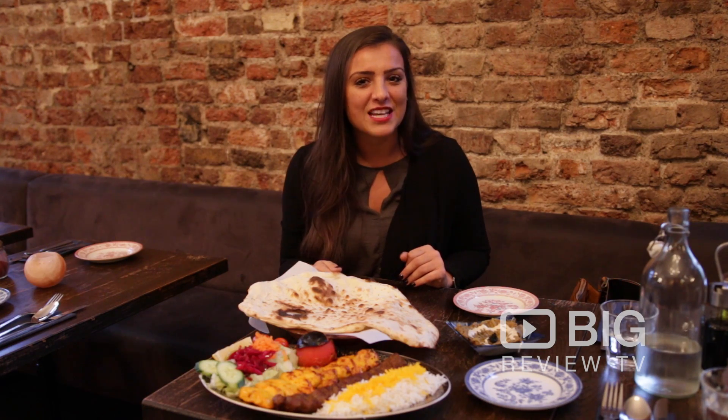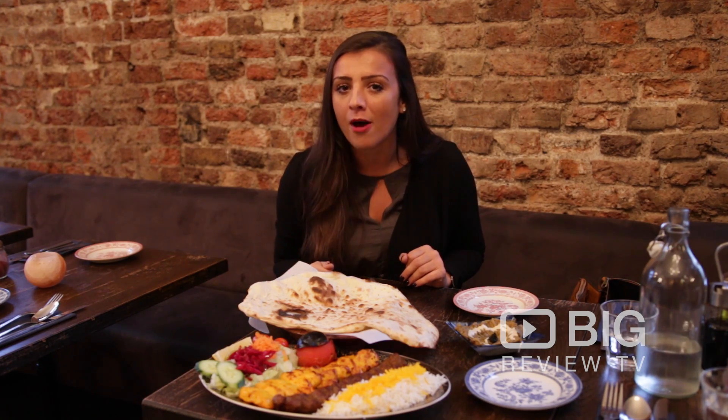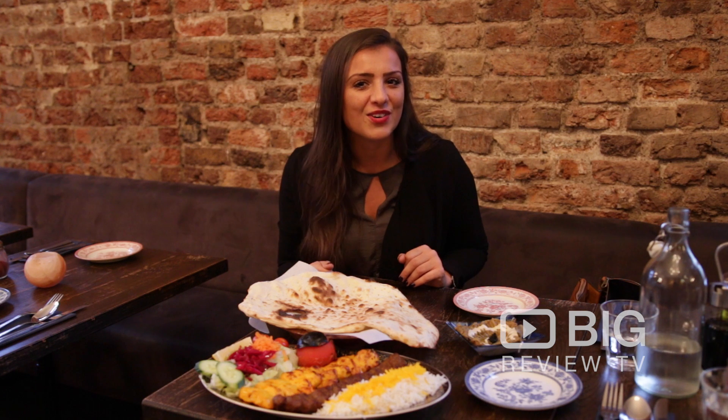I'm Christy and this is Big Review TV. Don't forget to download our mobile app so you can let us know how you get on. I'll see you soon.